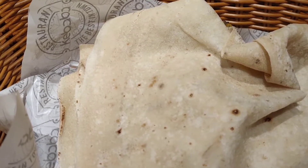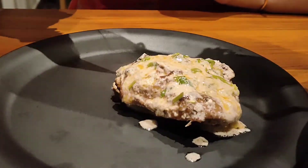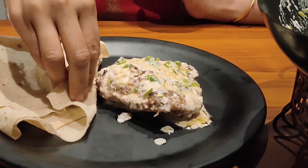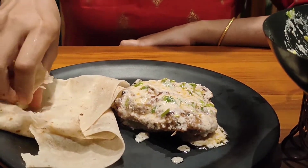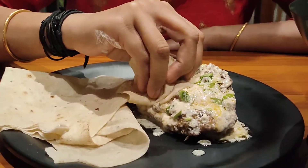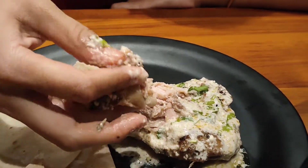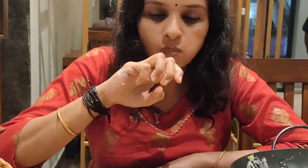This is a soft-sized rumali roti. It has a creamy gravy. The chicken is well cooked and soft. It's creamy and buttery in taste.